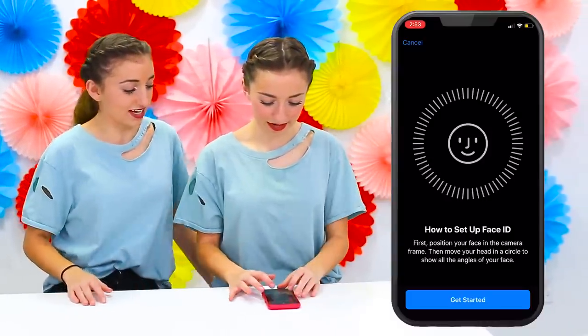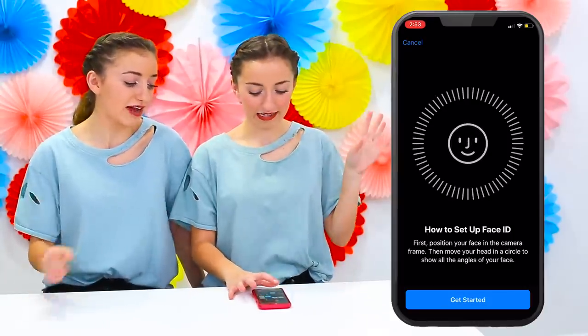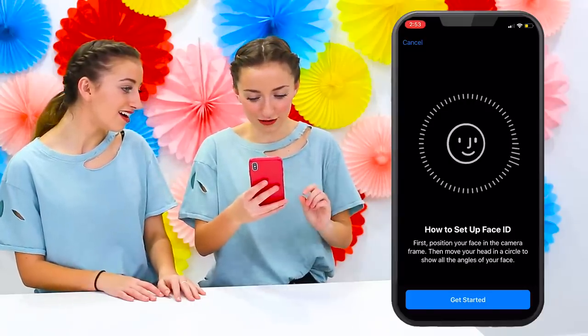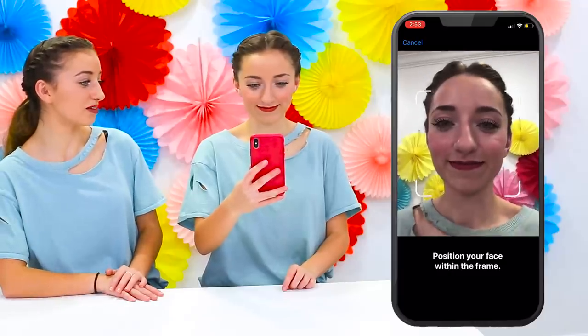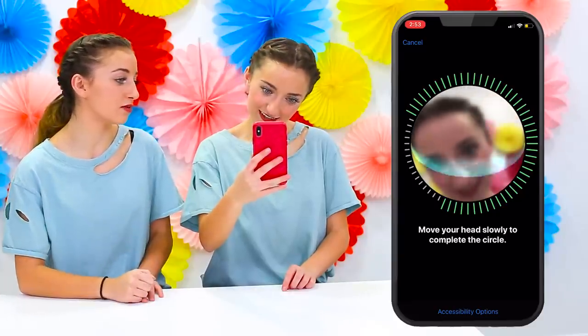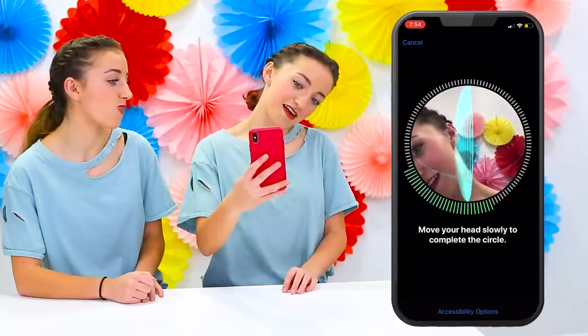Now it's time for facial recognition. I'm going to screen record this so you guys can see what's happening. It's officially screen recording, so it will pop up over here. Position your face in the camera frame, then move your head in a circle to show all the angles of your face. It's like the thumbprint thing but with your face. Face ID scan complete — move in a complete circle. It looks like the Xbox thing on the button. It is now set up!